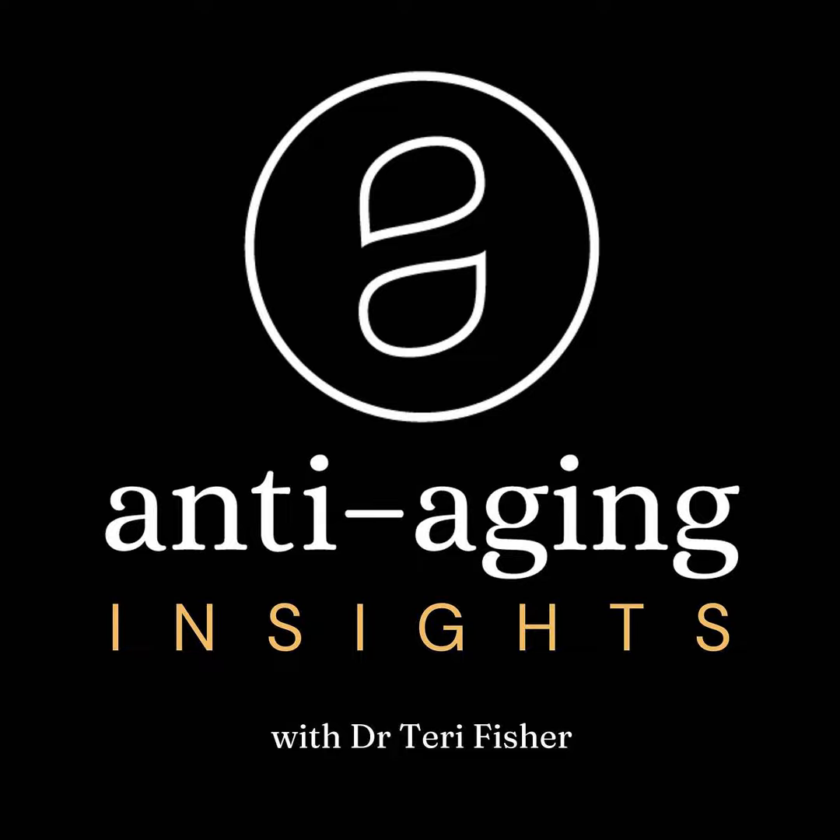Today I want to cover an introduction to these neuromodulators — what they are and how they work. We will talk about the uses of neuromodulators or Botox, the procedure itself, what happens during a Botox treatment, some myths and misconceptions, and then we'll wrap up with final thoughts and direction for you if you want to learn more about Botox.